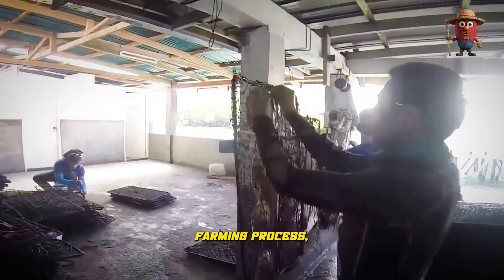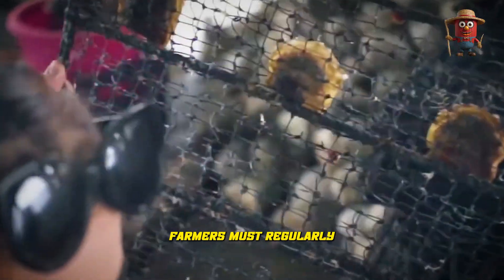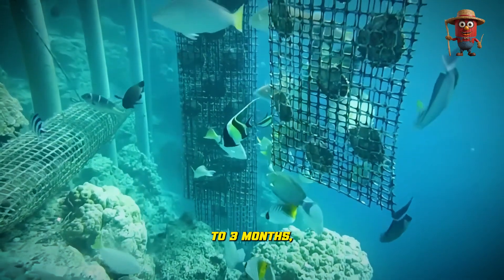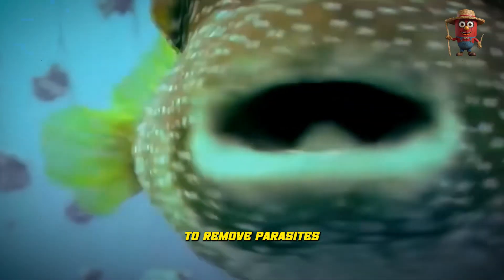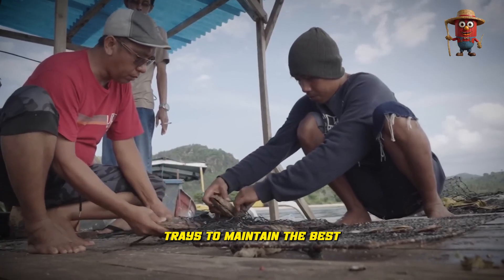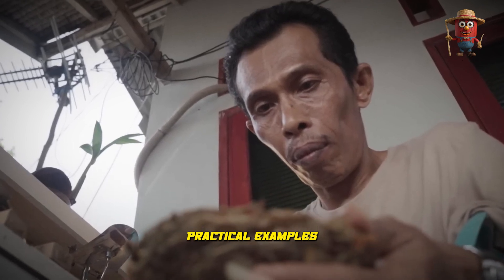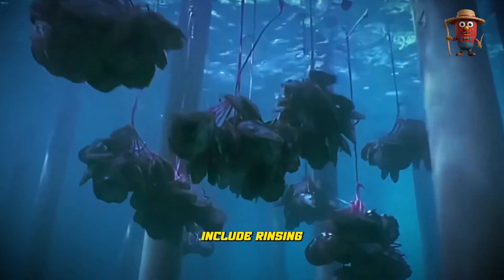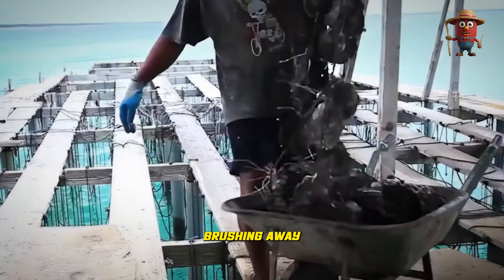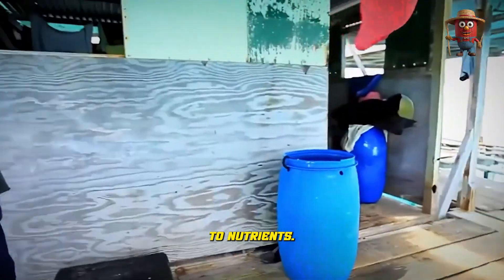Throughout the farming process, which lasts from 12 months to 2 years, farmers must regularly check the oysters — usually every 2 to 3 months — to remove parasites such as barnacles or seaweed. They also clean the farming trays to maintain the best living conditions, for example rinsing shells in seawater to remove debris or gently brushing away invasive algae that can block an oyster's access to nutrients.